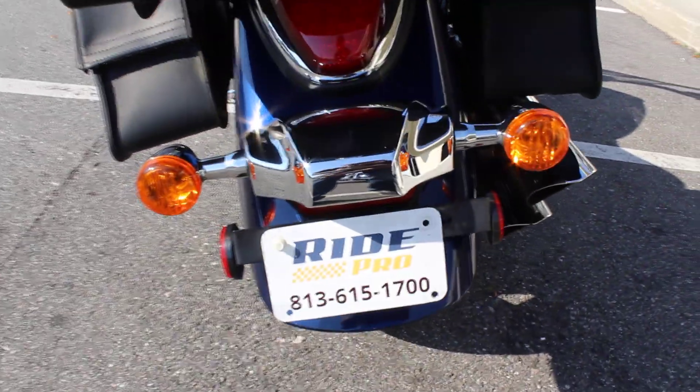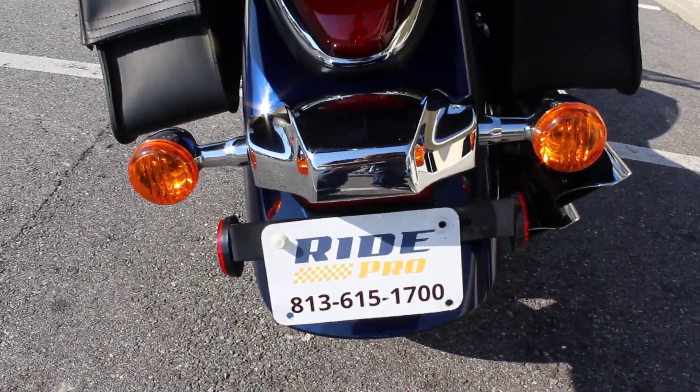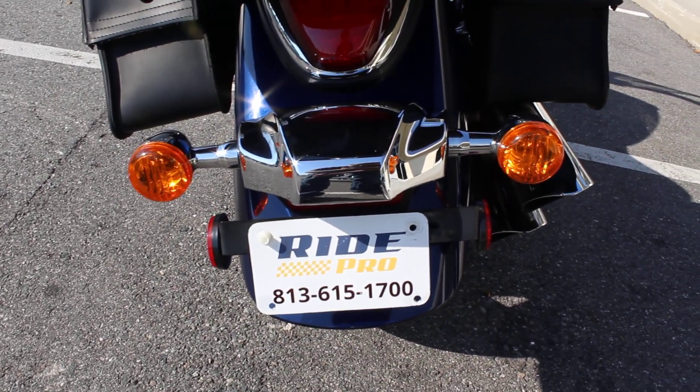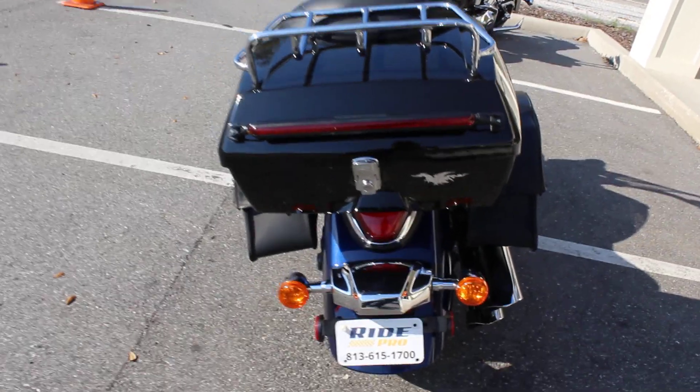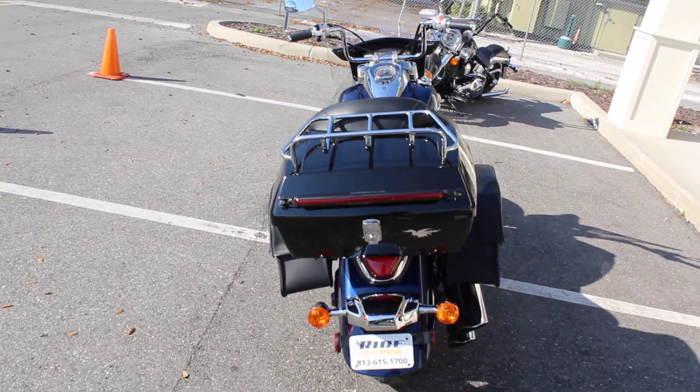If you'd like to know more about this bike, you can check out the listing at www.myridepro.com. Give us a call at 813-615-1700. We do have discounted shipping rates anywhere in the U.S. starting at $300, goes up from there.